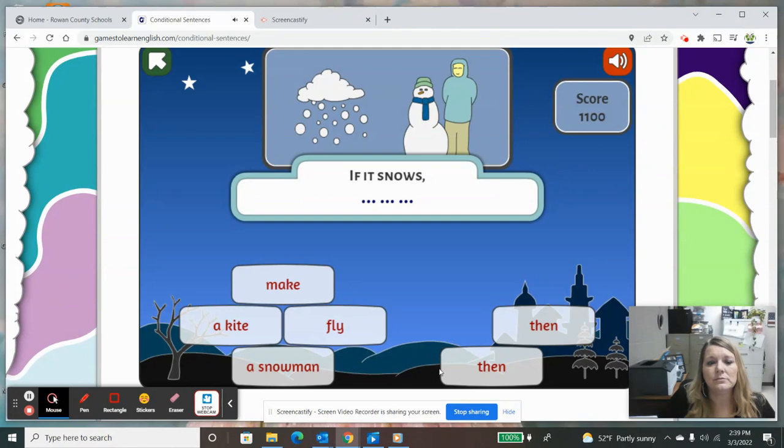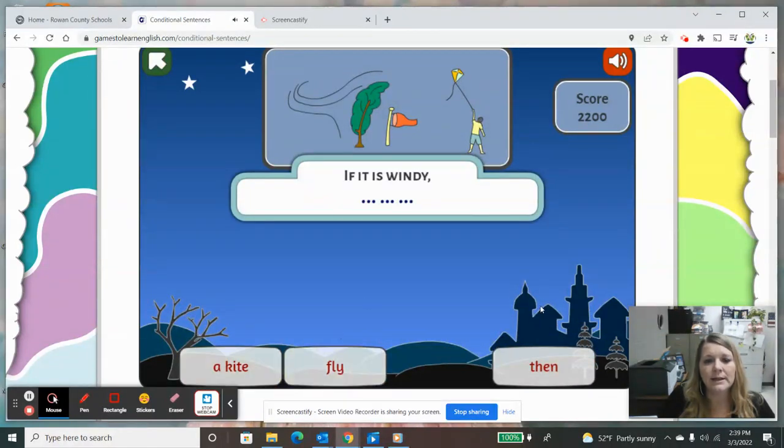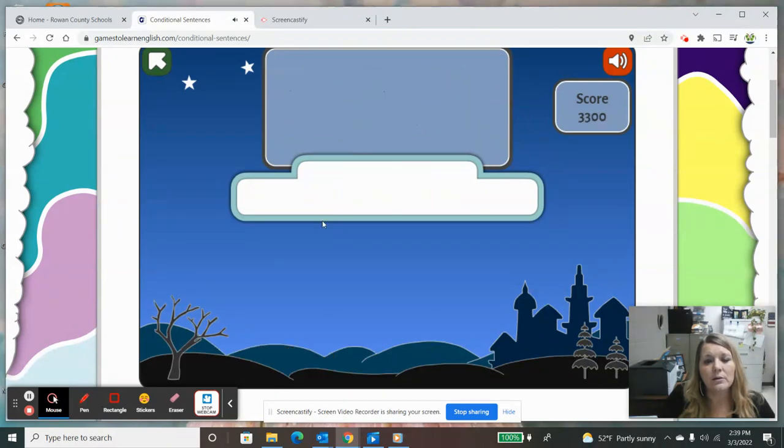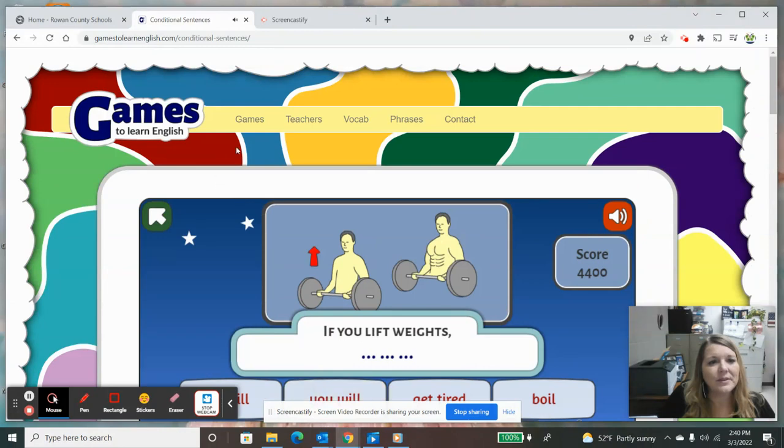So it gives us if you drop a ball — the scenario, we look at the picture. We always know this word is probably going to be 'then,' and then our verb — what is it doing? — and then a noun. So if you drop a ball, then it will bounce. If you lift weights — sorry about that, let's go back to our games. Got a lot of noise in the background here. That was conditional sentences.